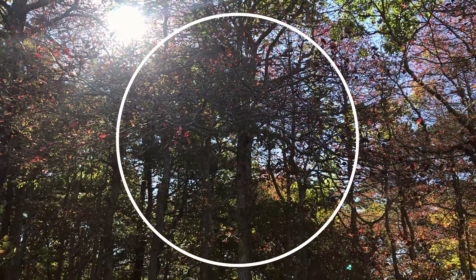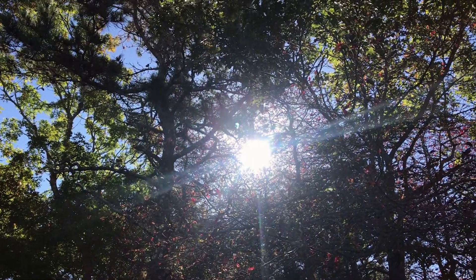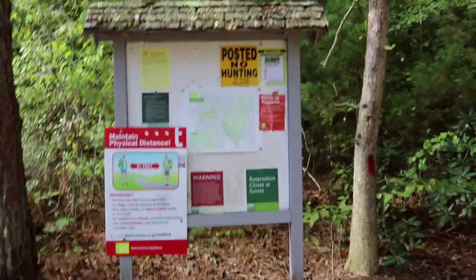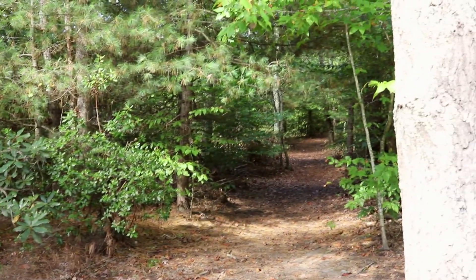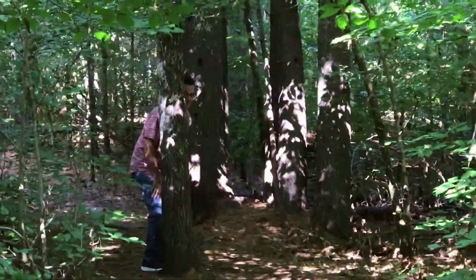My third stop of the day was at Lowell Hawley Reservation in Mashpee, which is a 135-acre nature reserve in both Mashpee and Sandwich. The Lowell Hawley Reservation Trail is a 2.4-mile moderately trafficked loop trail that features a lake and is good for all skill levels. The path is wide and shaded, and there is really nothing more satisfying than the crunch of fall leaves beneath your feet.